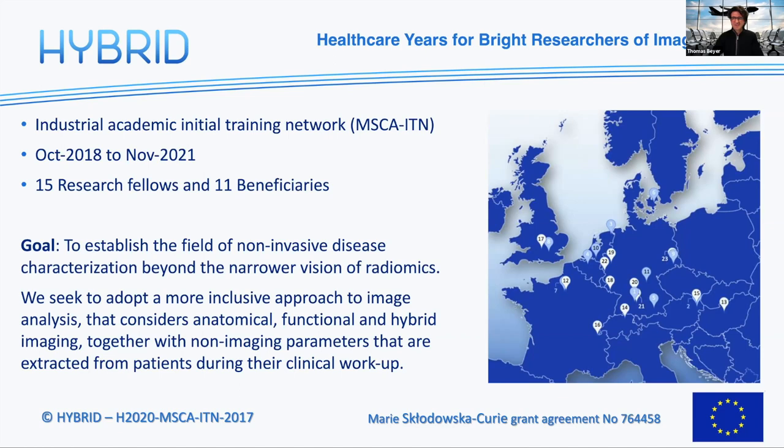The goal, to summarize, is really to put these expertises and the willpower and manpower of these ESRs and their partners together to establish the field of non-invasive disease characterization beyond what we call a narrower vision of radiomics alone. It's really an exciting time. Without further ado, I'd like to draw your attention to three fabulous speakers: Iren Buvar, Nicolo Capobianco, and Esteban Solari from the Technical University of Munich.